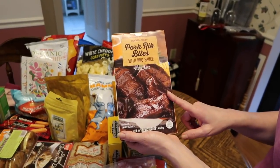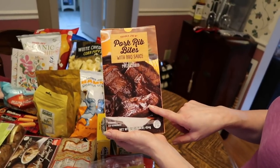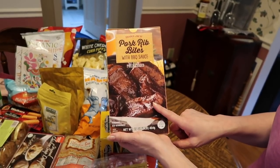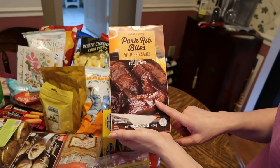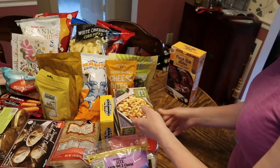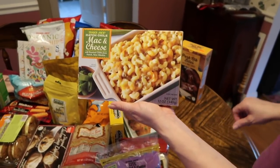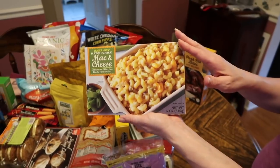This is pork rib bites with barbecue sauce. I got this because I saw Nancy Rounds haul it in her Trader Joe's video. I hadn't noticed it in my own Trader Joe's before, but I thought it might make a really easy meal one night if I'm not in the mood to cook.